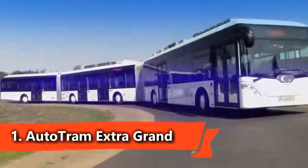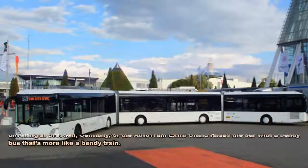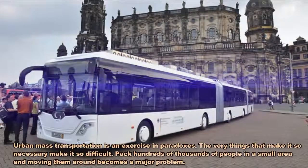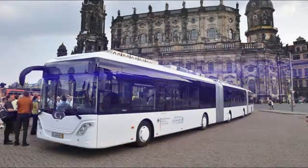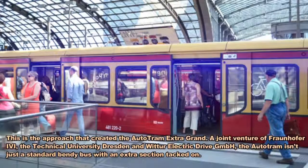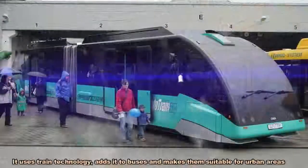The AutoTram Extra Grand is a series of bi-articulated passenger buses over 30 meters (100 feet) long, with a maximum capacity of 256 passengers. Debuting in Germany in August 2012, the bus is 30.73 meters long, 2.55 meters wide and 3.4 meters tall.